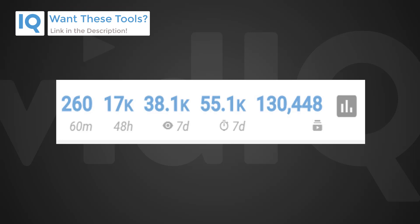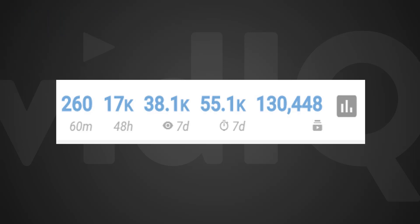Up to now it's included information such as real-time views over the last 60 minutes, views over the last 48 hours, total subscribers, and more. But with these new developments from YouTube, we've decided to add a new metric, and it looks like this.